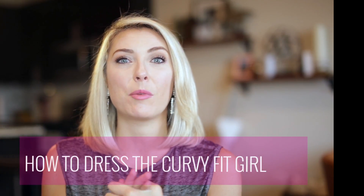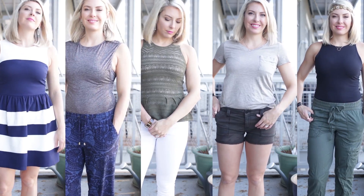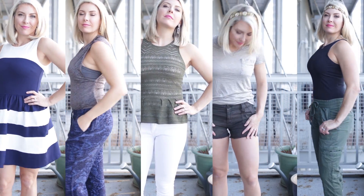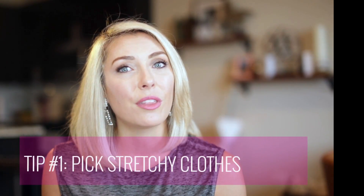Hi guys, today I'm going to be helping my fellow fit and curvy girlfriends make it easier for them to go shopping without leaving the store smudging mascara, because nothing fits the curvy fit girl. I've come up with six guidelines to get us through the department stores and leaving with bags full of handbags and clothes instead of just smeared and ruined mascara.